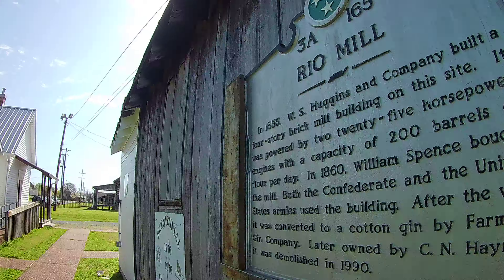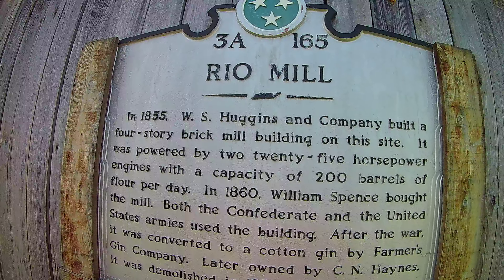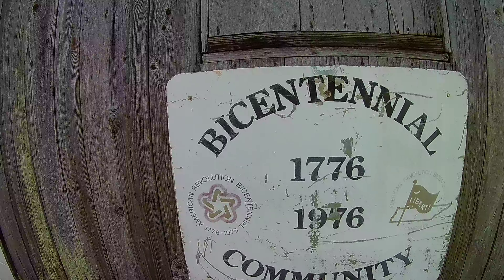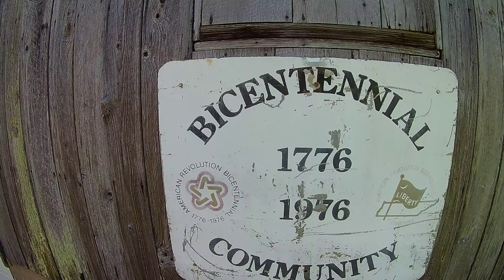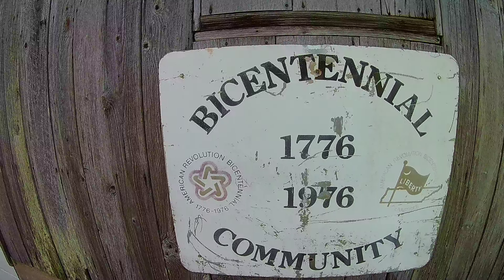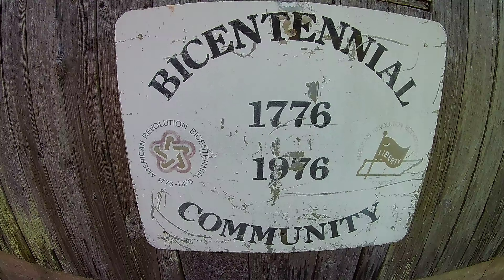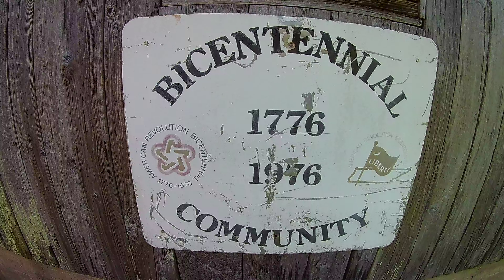There's another mill here — a real mill, 1855. Oh, that's why we couldn't get inside — they use this as storage. Here's a bunch by Samuel. Wow, look at that — 1776 to 1976, 200 years. I celebrated something very important at that time.